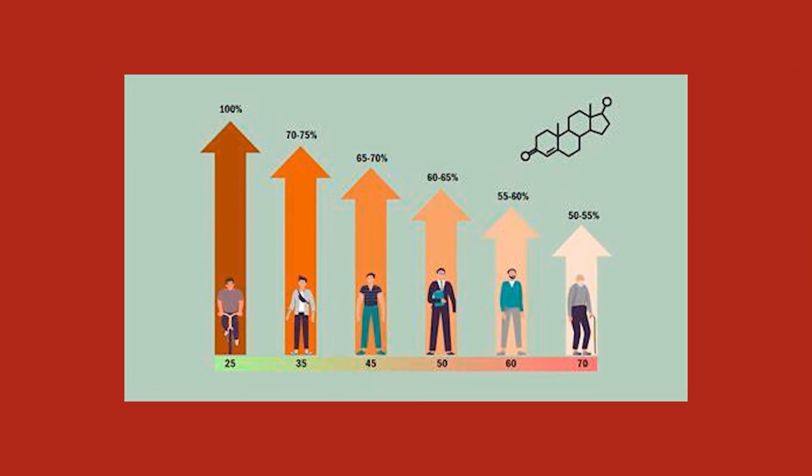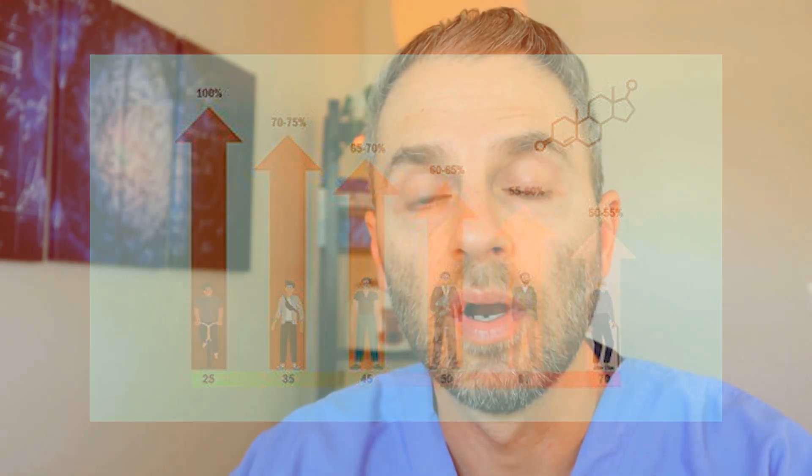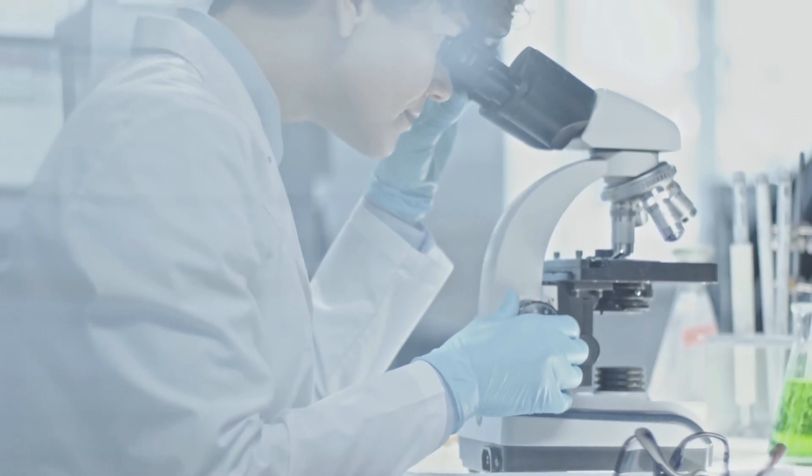Someone might want to use pellets if they're really not a routine person, don't want to think about applying a gel, and don't mind the lack of fine-tuning. They're not looking for super-optimized levels, just wanting to boost them a bit, and they're not overly concerned about possible side effects. When advising patients on pellets, I tell them to do lab work about six weeks after insertion, when you're in peak levels, to capture any high estrogen or other altered lab metrics.